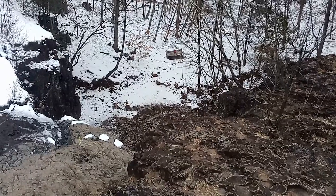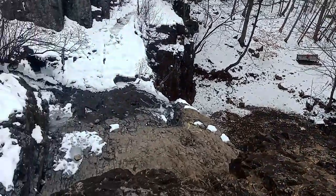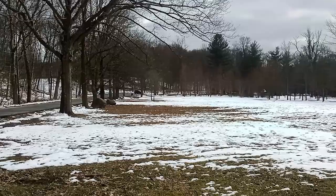This is the top of the waterfall — that's where we were before. That big watery circle down there, the water we saw down below, comes from all the way up here. You've got to come see this.